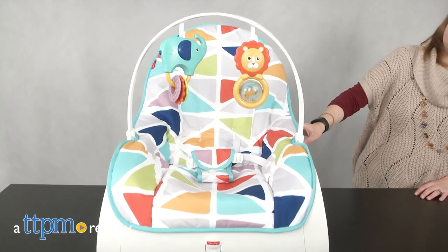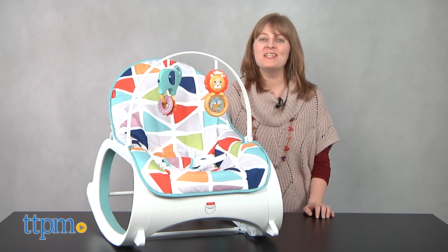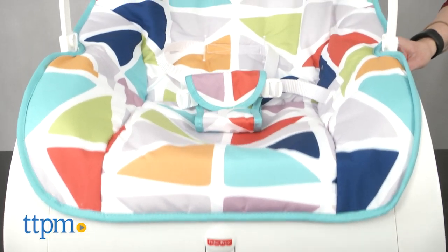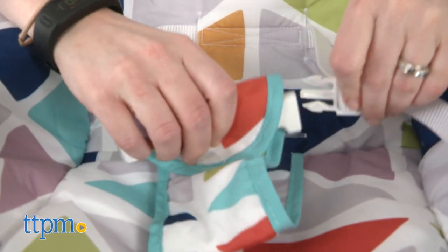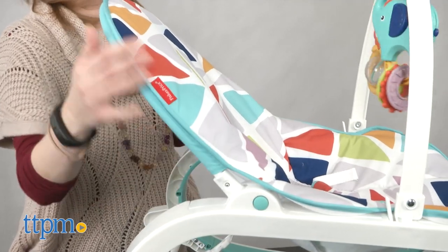Give your baby the best seat in the house. Hi, I'm Laurie from TTPM, here with the Infant to Toddler Rocker from Fisher-Price. It can be used in a variety of ways with baby and as baby grows into the toddler years. For infants, it's got a deep cozy seat with a three-point harness and two reclining positions.